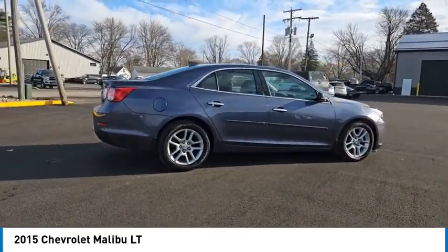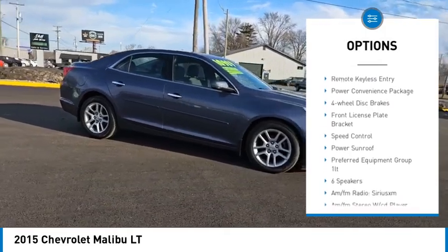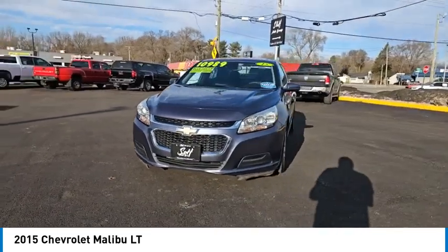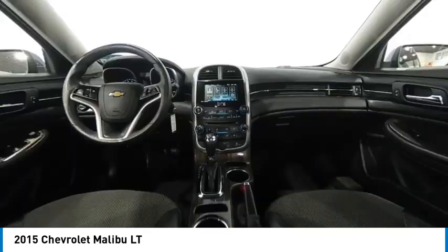Here are some of this vehicle's great options: electronic stability control, alloy wheels, brake assist, traction control, remote keyless entry, power convenience package, four-wheel disc brakes, front license plate bracket, speed control, and power sunroof.